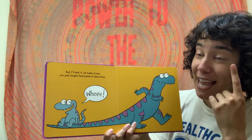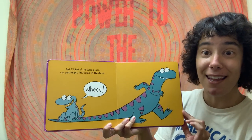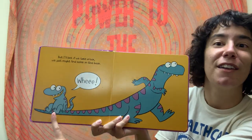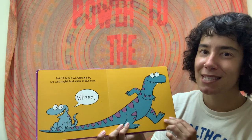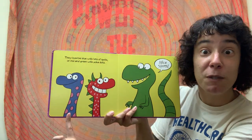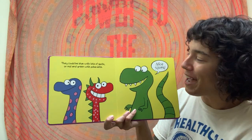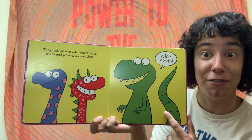But I bet if we take a look we might just find some in this book. Look at that dinosaur using the bigger dinosaur as a slide. Doesn't that look fun? They could be blue with lots of spots or red and green with polka dots. Nice spots, says the T-Rex.